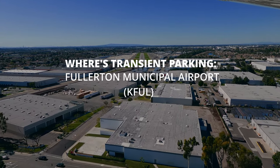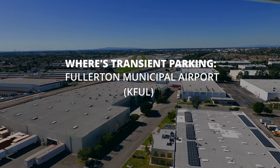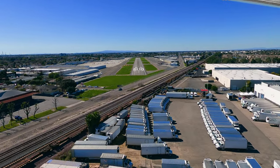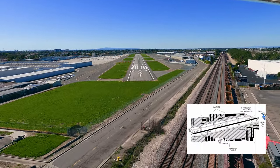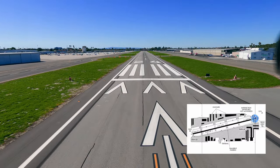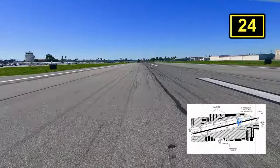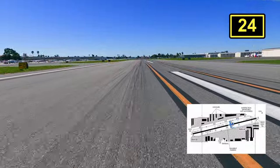Today we got an easy one. Granted, I froze doing my first straight-in into this airport, Fullerton Municipal Airport. This approach is a little hairy because it feels like you're landing into a box with the train crossing on one end and the fence on the other. Today I'm much more comfortable, but in my defense it was two months into my training.